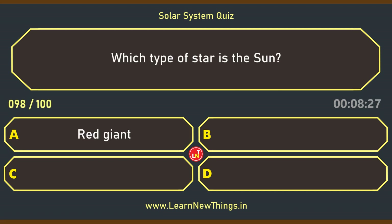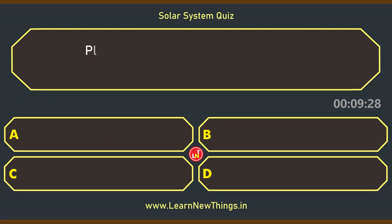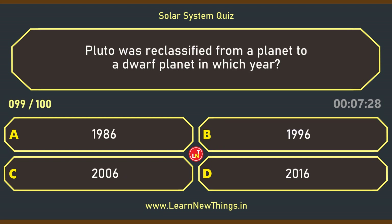Which type of star is the Sun? Yellow Dwarf. Pluto was reclassified from a planet to a dwarf planet in which year? 2006.